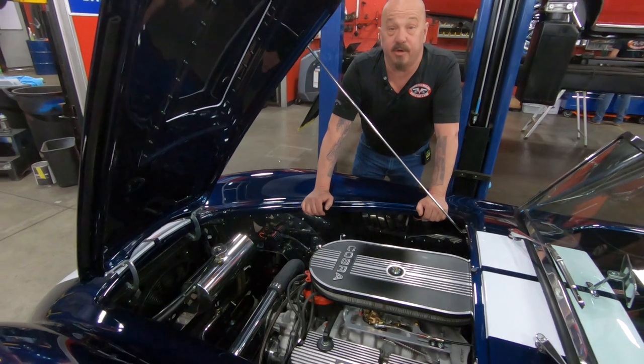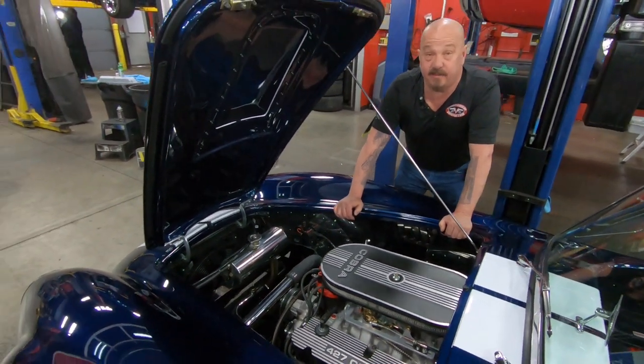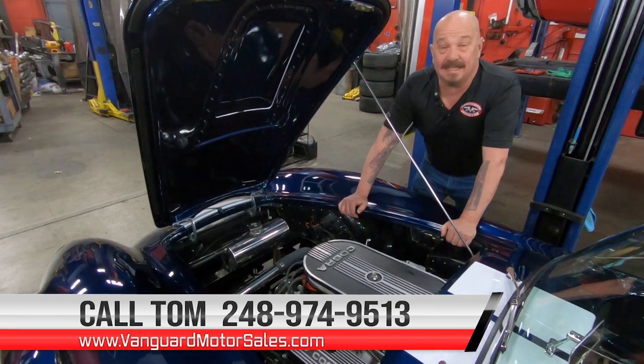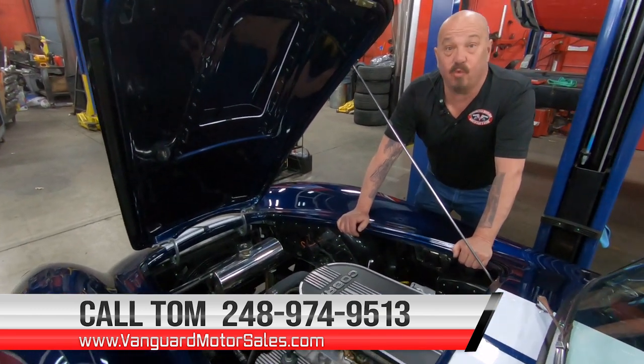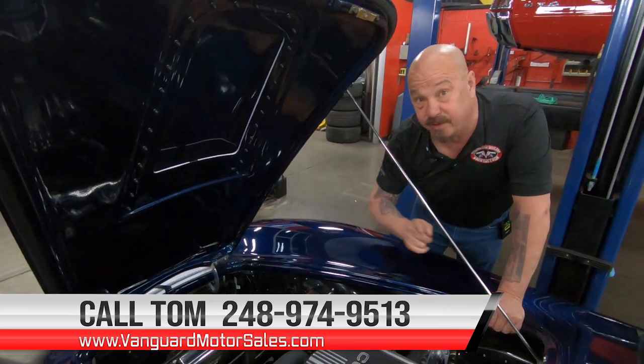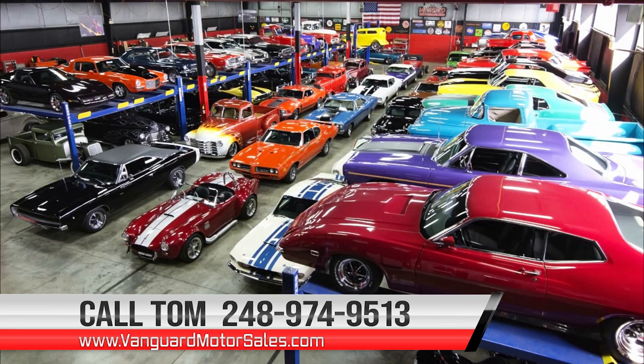She's the right color, got the right motor in her, she's a Backdraft, very low mileage. So give us a call at 248-974-9513 and let Vanguard Motor Sales park this dream in your driveway. We'll see you next time.